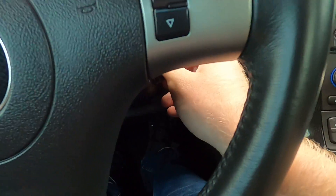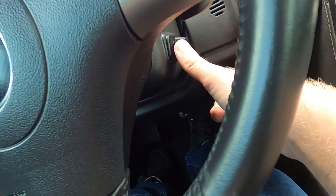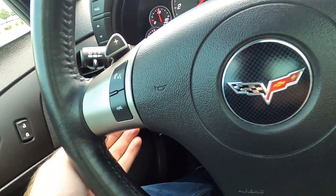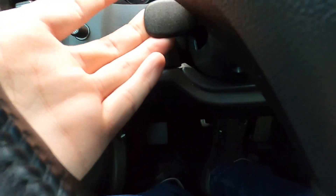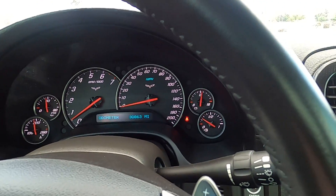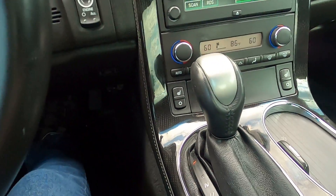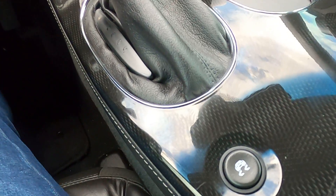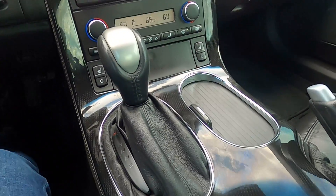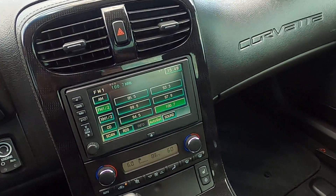We have a power telescoping steering wheel, which is super nice, though the tilt is actually manual — an interesting combination that Chevy chose. Automatic transmission, traction control, and a carbon fiber pattern center console that looks really nice — not overdone, very tasteful.